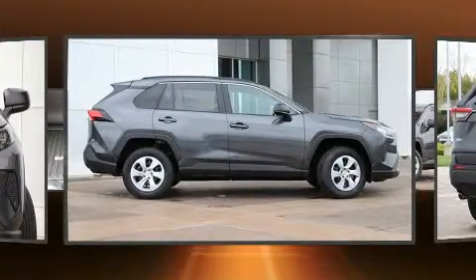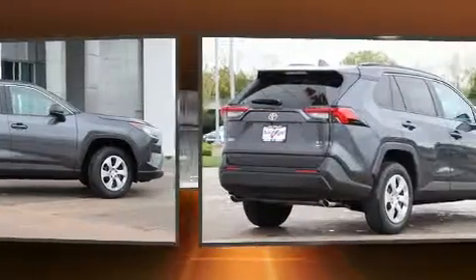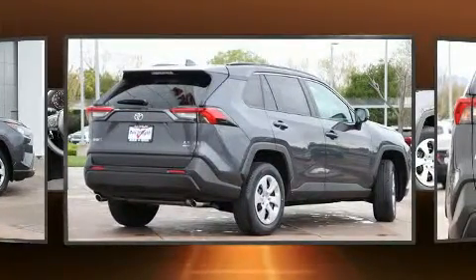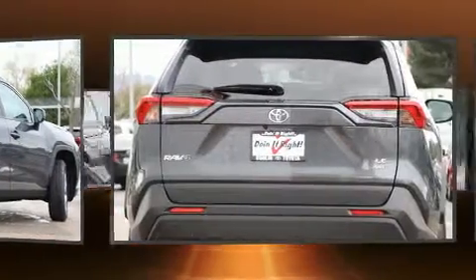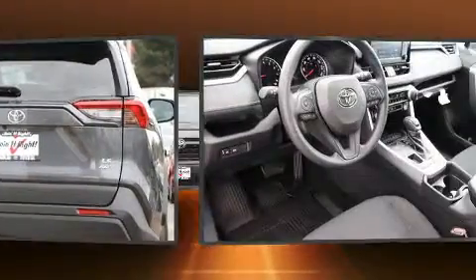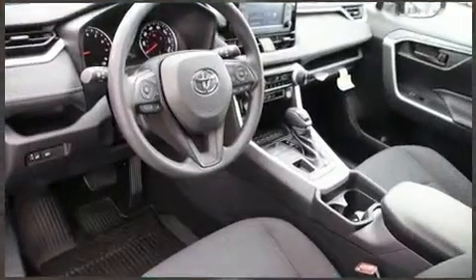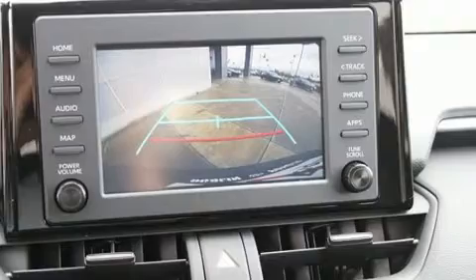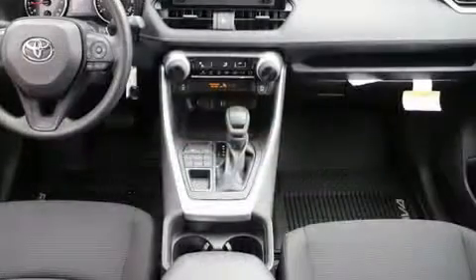Toyota prioritized fit and finish, as evidenced by a tachometer, a trip computer, lane departure warning, and a split-folding rear seat. Audio features include an AM/FM radio, steering wheel mounted audio controls, and six well-positioned speakers.